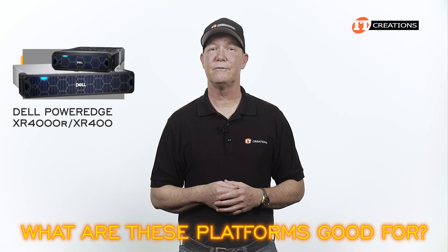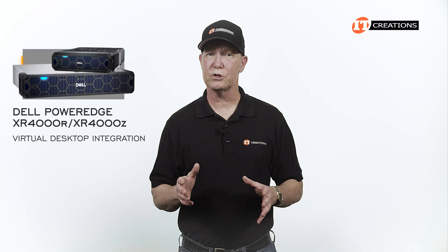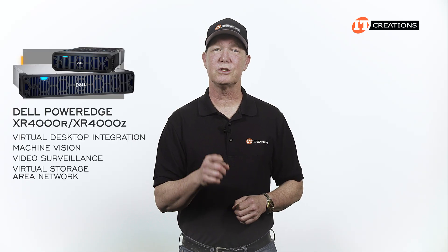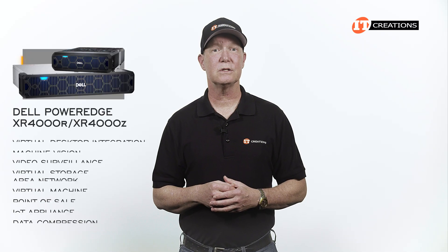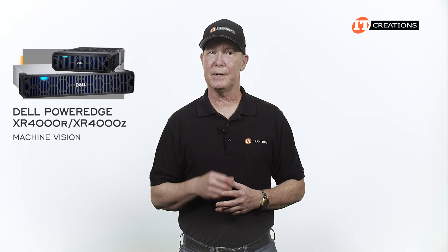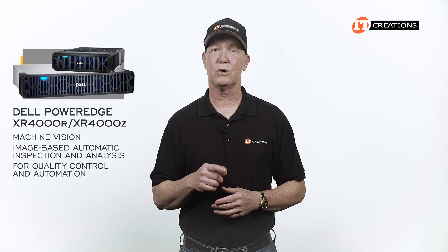What are these platforms good for? It is an edge server and provides high-performance compute and flexibility to deploy just about anywhere. It can be used for virtual desktop integration, machine vision, video surveillance, virtual storage area networks, virtual machines, point of sale, IoT appliances, and data compression. Dell also says this platform can be used for AI and machine learning. That machine vision aspect covers image-based automatic inspection and analysis in industrial applications for quality control and automation.